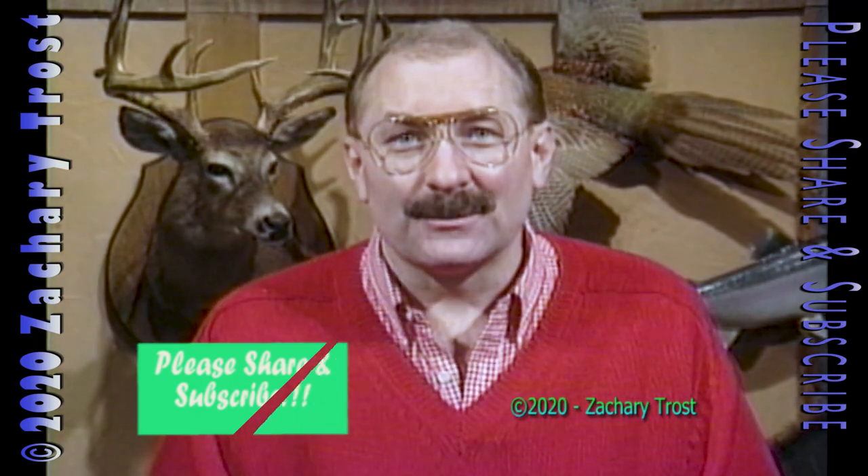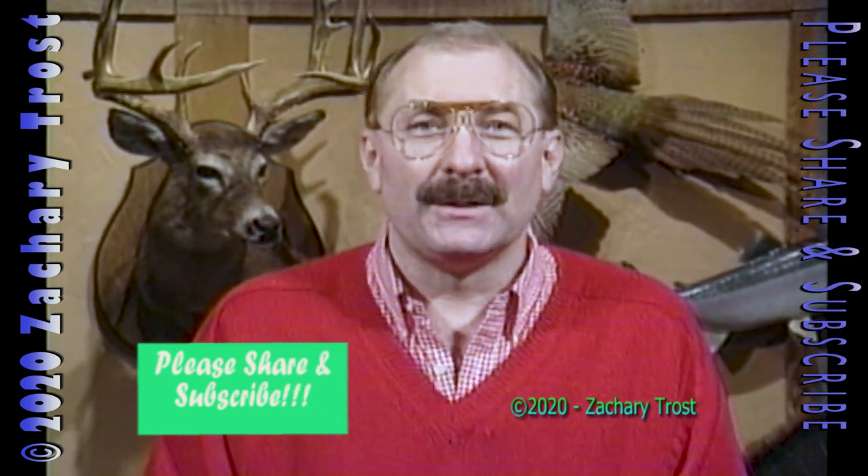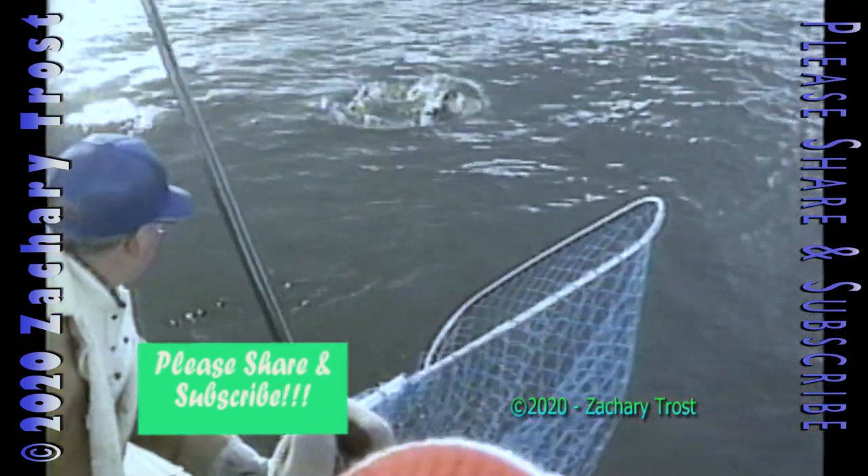Hi there, come on in. I hope you had a happy and safe Christmas. We have a great show lined up for you, something you can just sit back, relax, and enjoy.